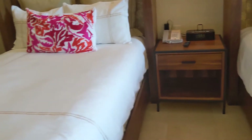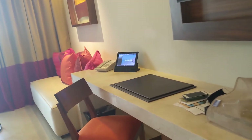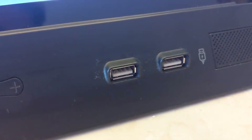One thing to note: make sure when you bring your phones and electronics that you bring the right chargers — the two-prong plug-in. I was initially concerned there were no USBs, but I found two USB ports in that outlet. If you need more than that, you may want to plan ahead.